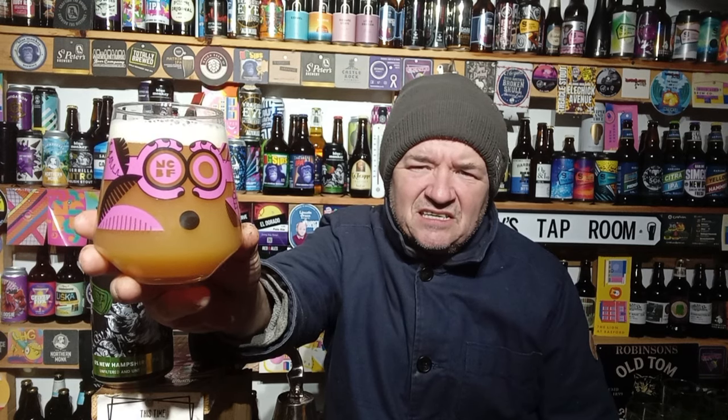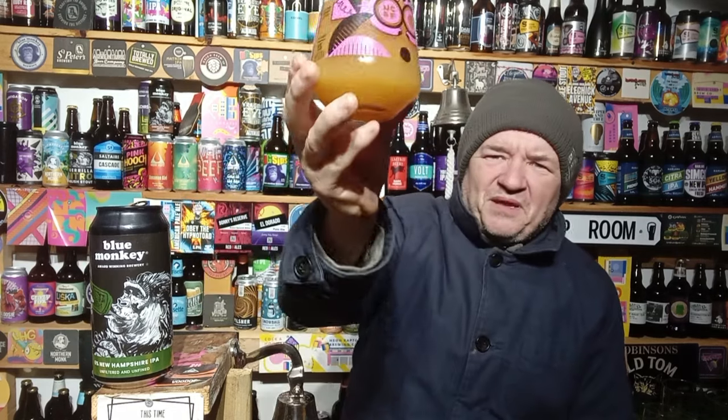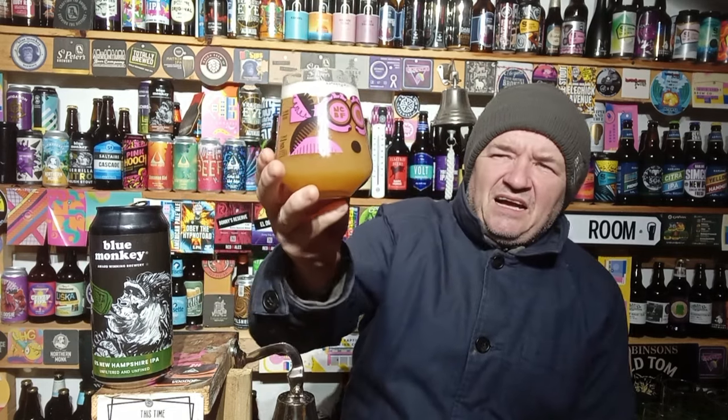And here we go - an orangey pour, a finger of white head on this. The beer room sometimes is not the best place to do beer reviews because the lighting is not fantastic in here. Always something to note with beers that look orangey - sometimes they can look like they're oxidized when they're not.